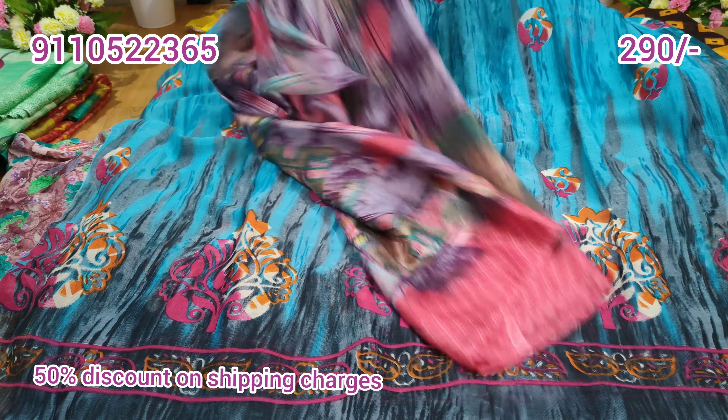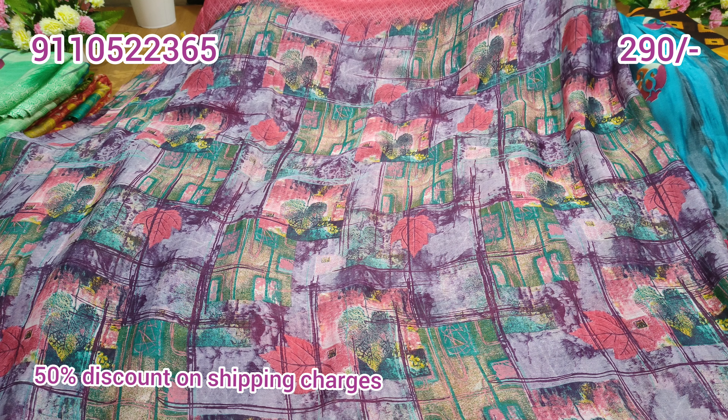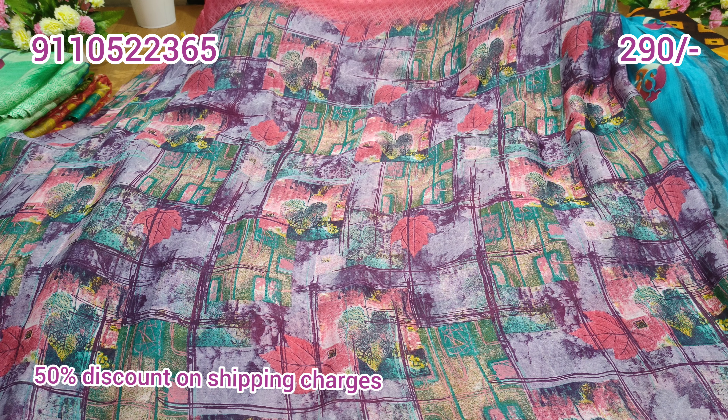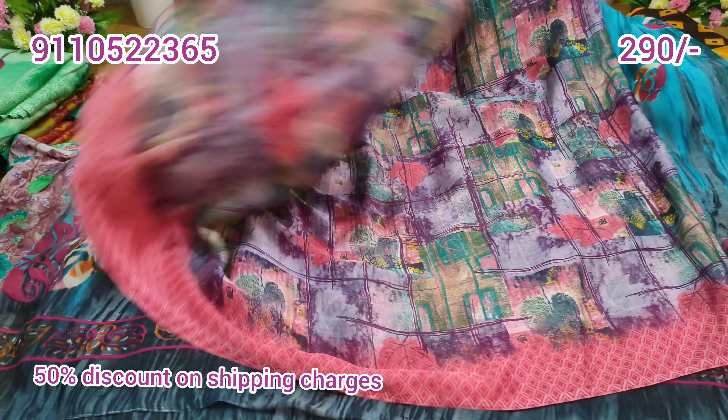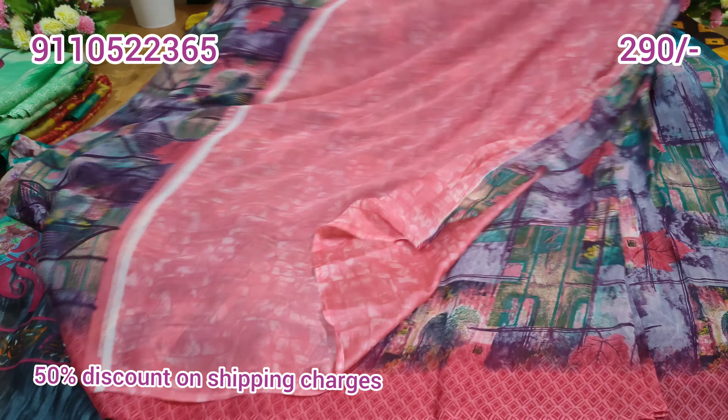Next again 290 rupees. Already discount on saris and courier charges also discounted. Saris at same cost, stock available — no guarantee on continued stock, so book now. Grape juice color combination, somewhat purple looking. Two sides pink color border, apple design. This blouse, konga special.